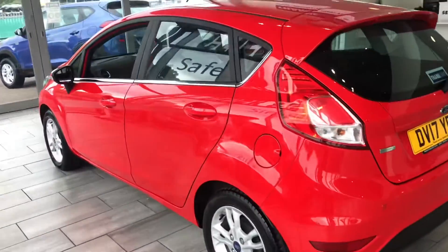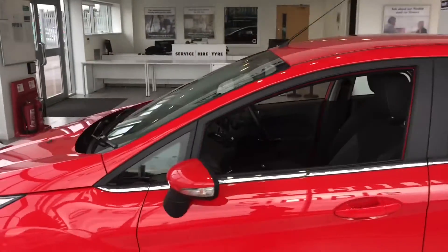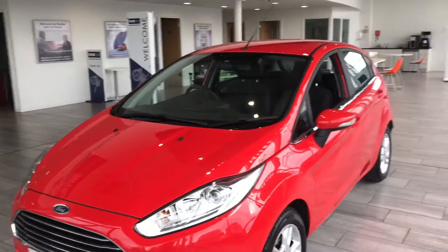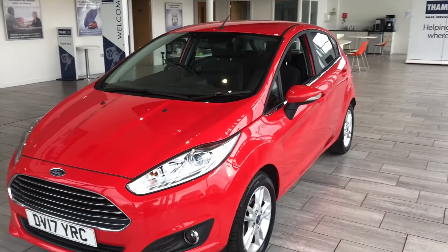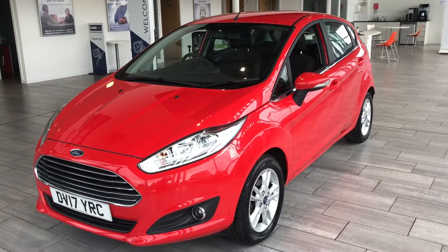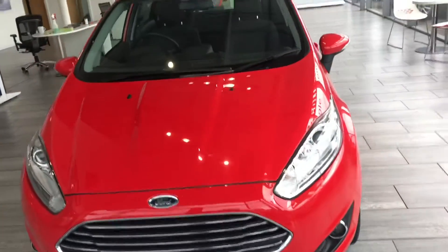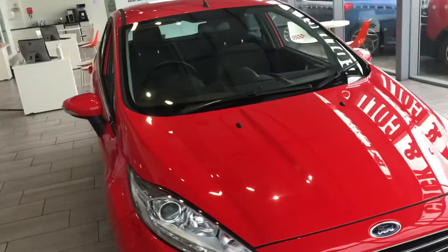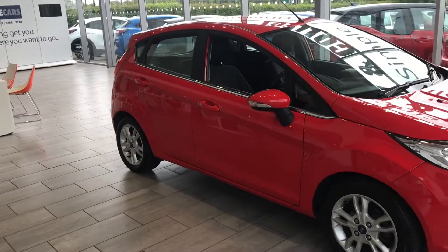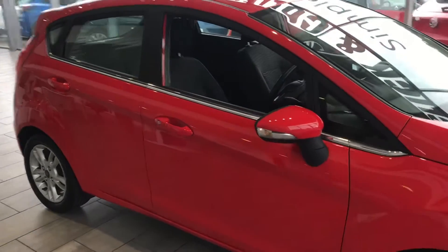We also have 7.9% APR available on finance or hire purchase, and you've also got PCP options on this vehicle with Black Horse Finance. It's very simple to set up — you can do that via our website or give us a call and we'll run through all the options available to you. All we require is your full UK driving licence, and we can get it all set up so that when you arrive, if you want to drive the car away, you don't have to wait for the funds — we can sign the documents and you can drive this car away.